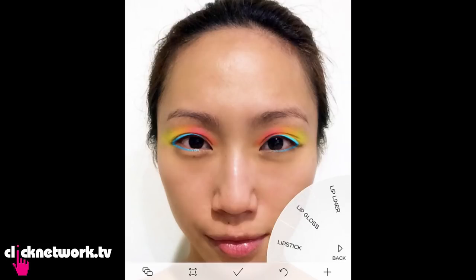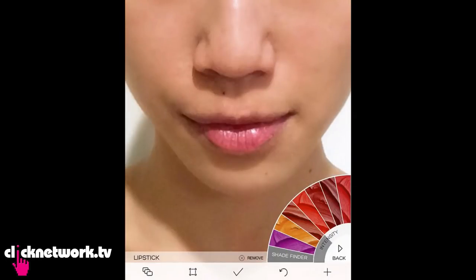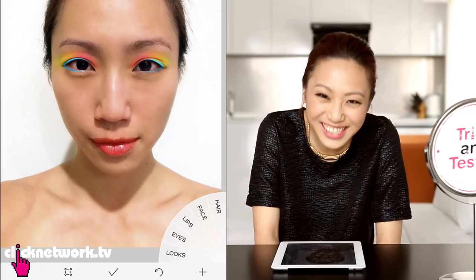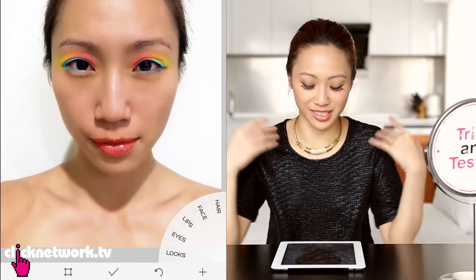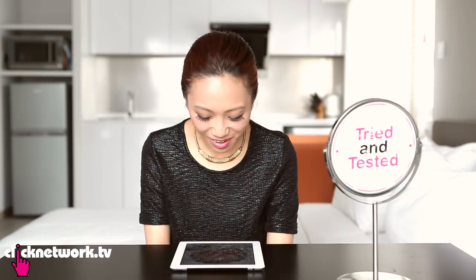So now to do lips. Since it's not really on my face, let's just go all the way with a really bright colour. I like this one. It just kind of looks like I'm ready to perform in a Chingay parade. I'm just experimenting and it doesn't look quite good.